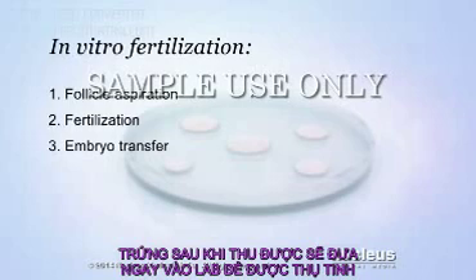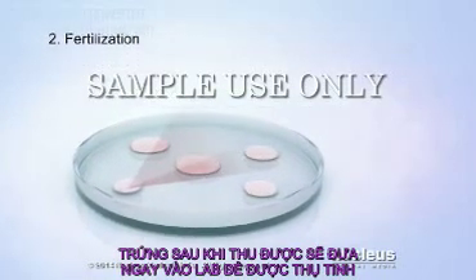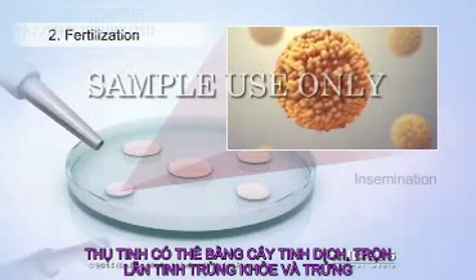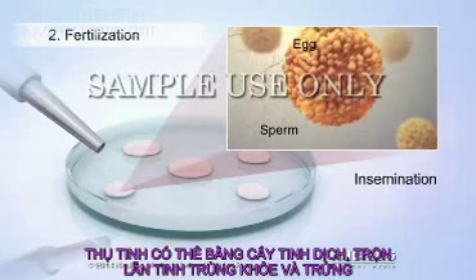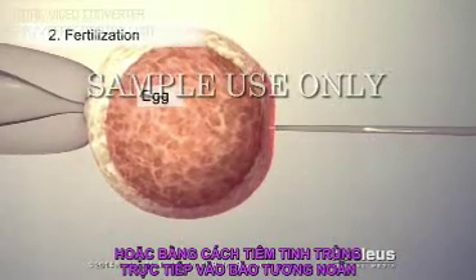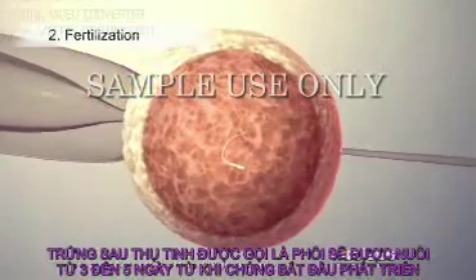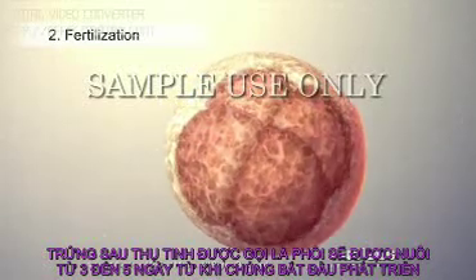During the second part of in vitro fertilization, called fertilization, the collected eggs will be taken immediately to a laboratory where they will be fertilized. Fertilization may be performed by insemination, where several sperm are mixed with the healthiest eggs, or the eggs may be fertilized with sperm injected directly into them during a process called intracytoplasmic sperm injection. The fertilized eggs, also called embryos, will be monitored for three to five days as they begin to grow.